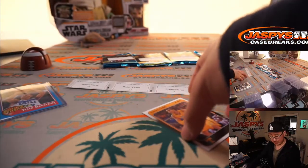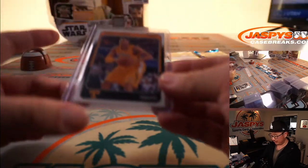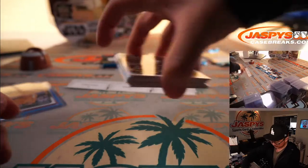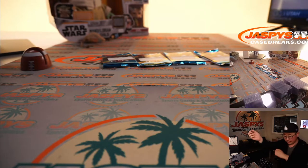We just got a James Worthy autograph — pretty solid. We saw one PMG, which was Bill Walton, a Michael Jordan base card, and a LeBron James base card. All right, Robert, thank you.